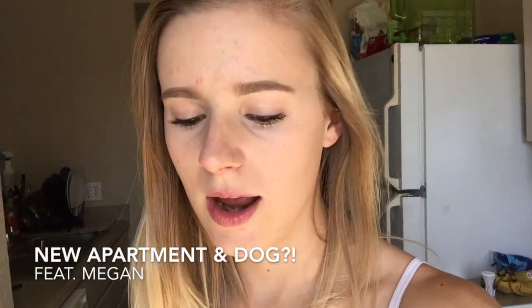What's up? I am so sorry I haven't made a video in a long time. Obviously, I have been in school, moving into my new apartment, taking care of my new puppy, and doing college student things.